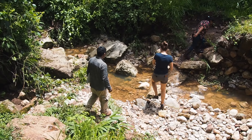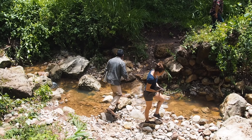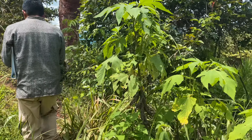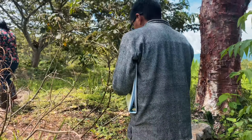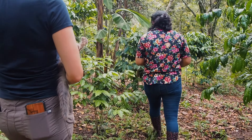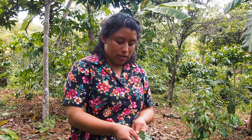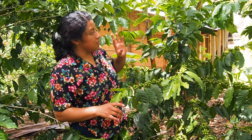They took us around and showed us what it was like to actually grow these coffee plants and how they had to set up specific environments to make sure that they thrive — making sure that there are bananas, mangoes, and different plants growing taller than the actual coffee plant to protect it.